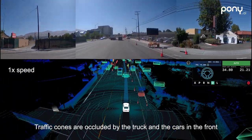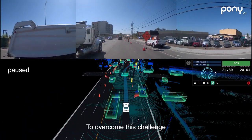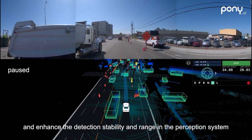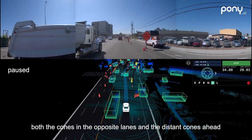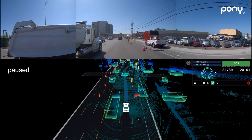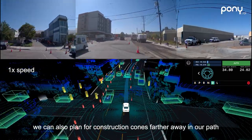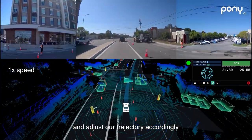Traffic cones are occluded by the truck and the cars in the front when driving through this construction zone. To overcome this challenge, our ADV constructs a live semantic map in real time to detect non-movable obstacles and enhance detection stability and range in the perception system. This way, we are still able to locate both the cones in the opposite lanes and the distant cones ahead, and plan for construction cones farther away in our path to adjust our trajectory accordingly.